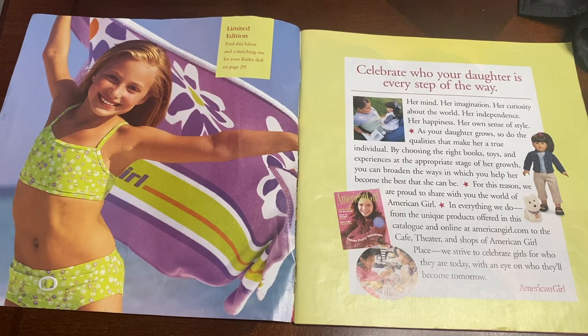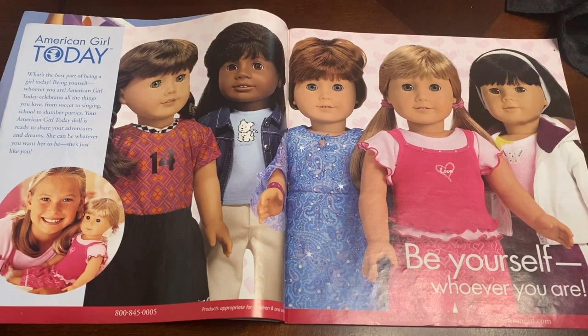Here is the first page. It has this really cool little read-through dialogue on the first page, so I'm going to leave it here in case you guys want to read this cute little motto that American Girl used to write a lot on their catalogs. I don't believe they do this anymore, which is really interesting.